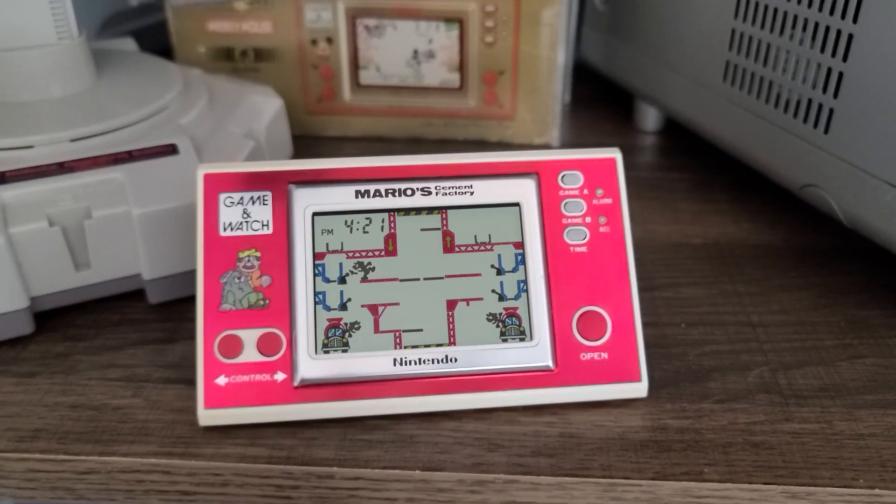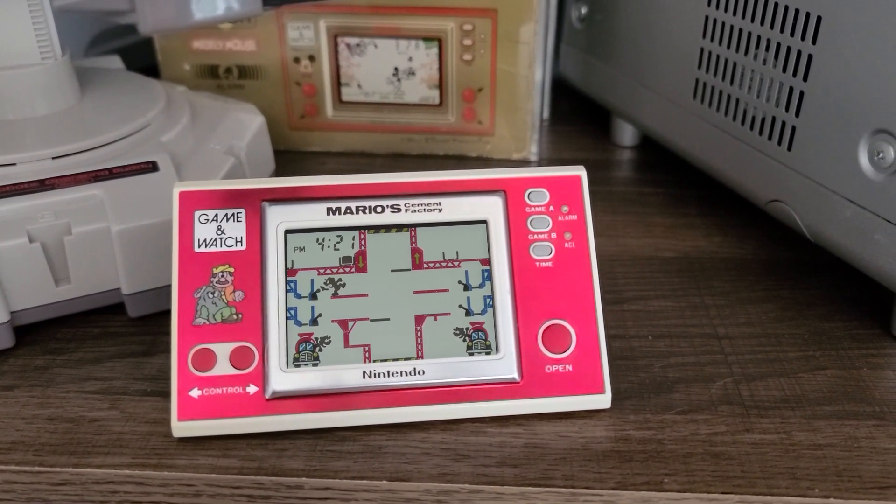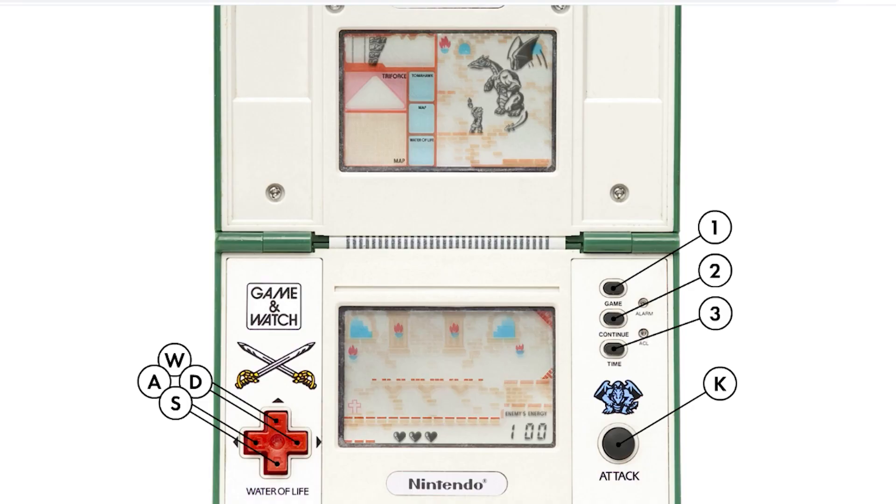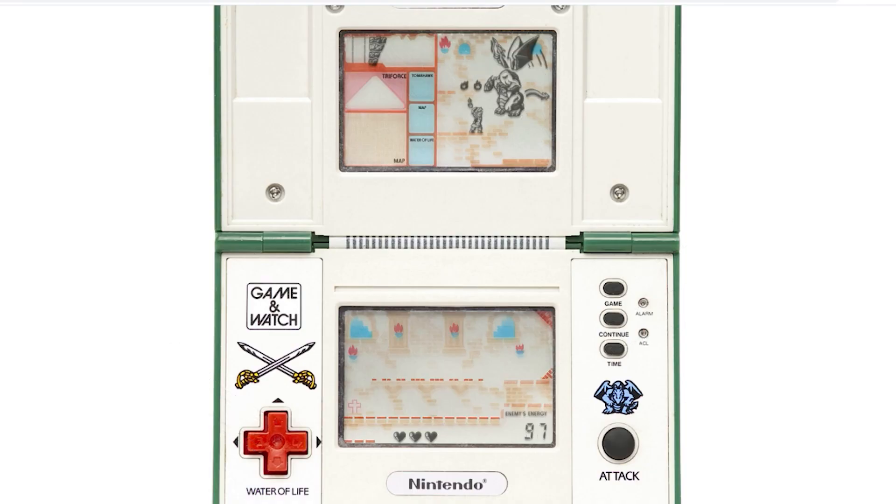The Game & Watch introduced some games unique to the platform, like Mario's Cement Factory, where you manage cement and cement trucks, and also home to licensed games like Popeye and Mickey Mouse. These games are pretty basic and don't really go too far beyond a couple of actions, since the LCD only shows a fixed image in a certain area at a given time. The later games, like Zelda, did offer a bit more gameplay — you need to fight through multiple layers of a dungeon in order to collect pieces of the Triforce.